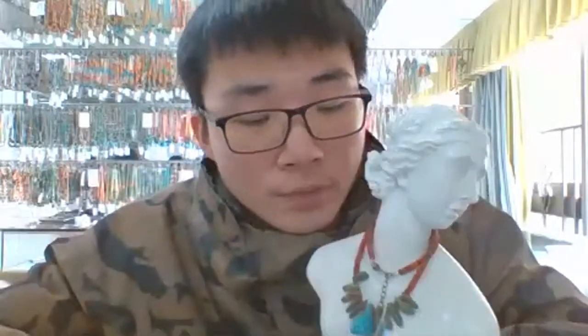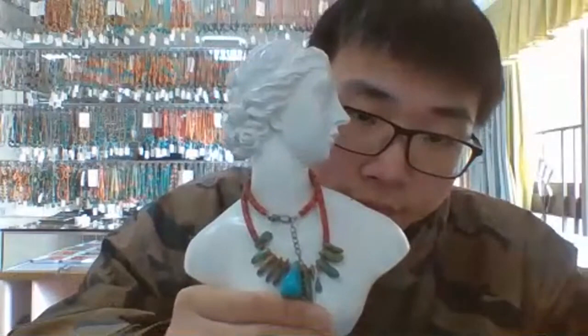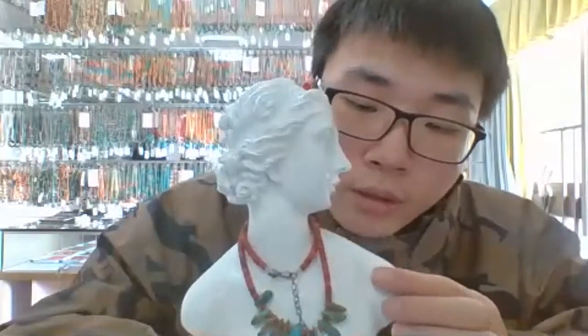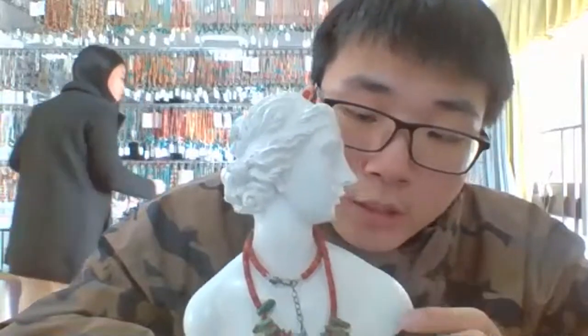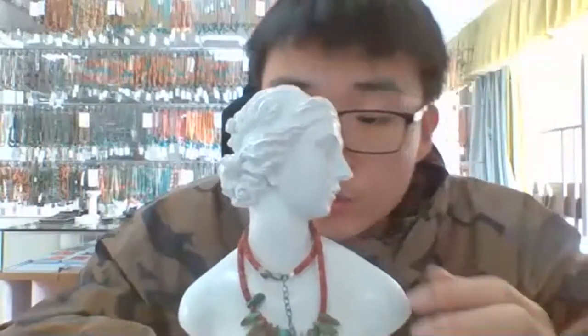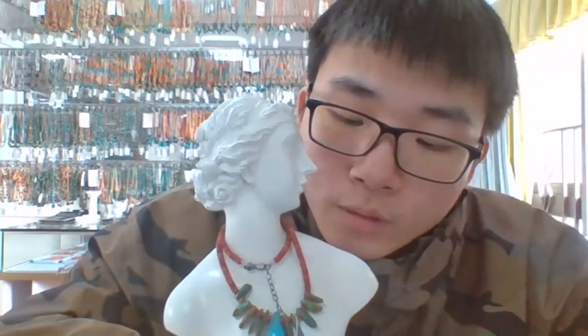This one is a turquoise nugget, turquoise heishi, and Spanish oyster round piece necklace — two materials and mixed shapes. There is a turquoise nugget in light blue color, a Spanish oyster round piece of about 4 millimeters in dark orange color, and one group of turquoise chips in a light star green-brown color.